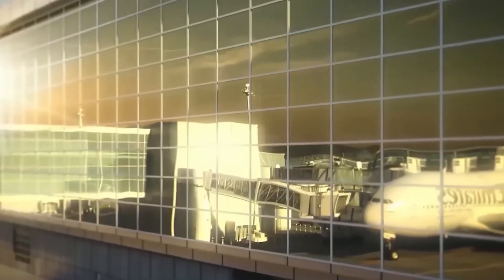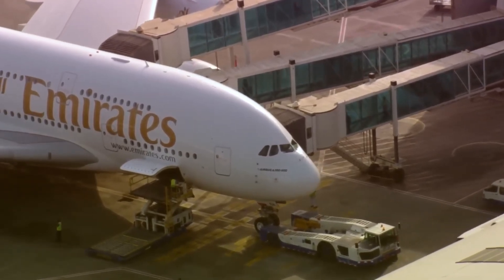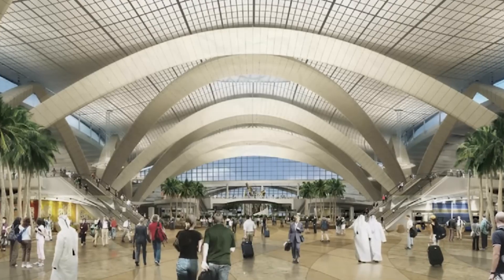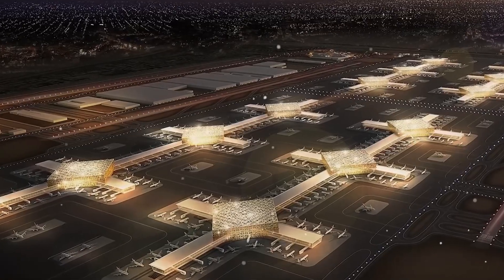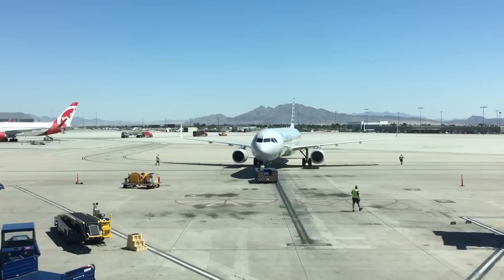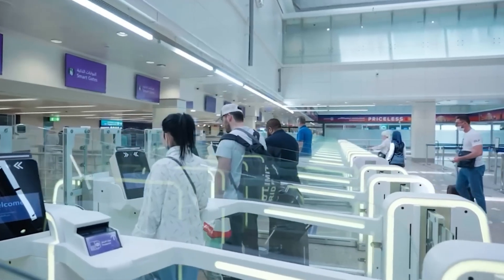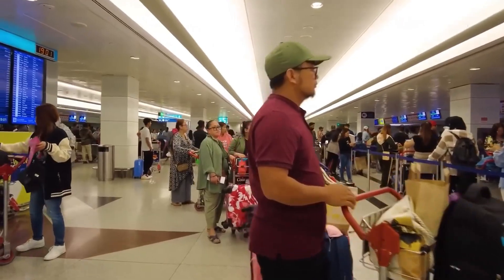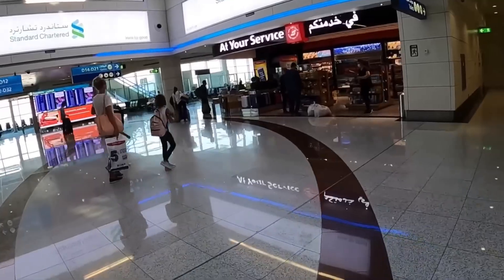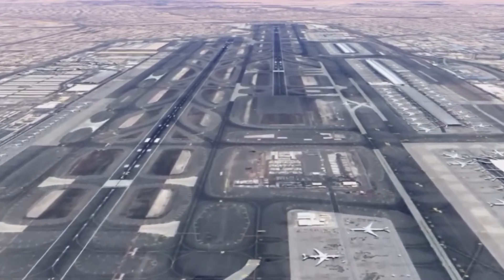What will it actually feel like to travel through this mega airport? Despite its enormous size, they're designing it to minimize walking. Concourse 1 alone will equal all three concourses at Dubai International combined, but with more efficient layouts. The terminal will process over 100 A380 super jumbo aircraft simultaneously — each capable of carrying up to 615 passengers. A 14-station people mover system will operate in a full loop throughout the airport, whisking travelers between gates and terminals. For premium travelers, airline lounges will cover over 10,000 square meters with luxury amenities. Retail spaces will span more than 27,000 square meters, featuring everything from luxury brands to local artisans.